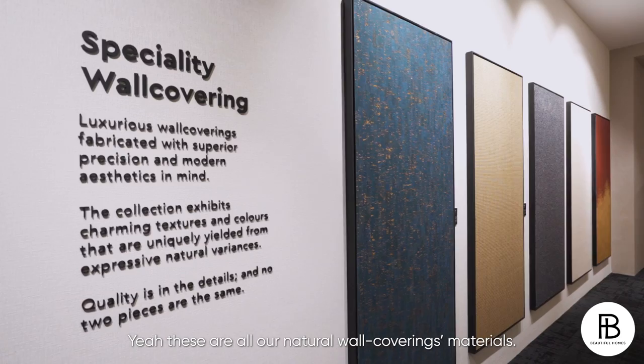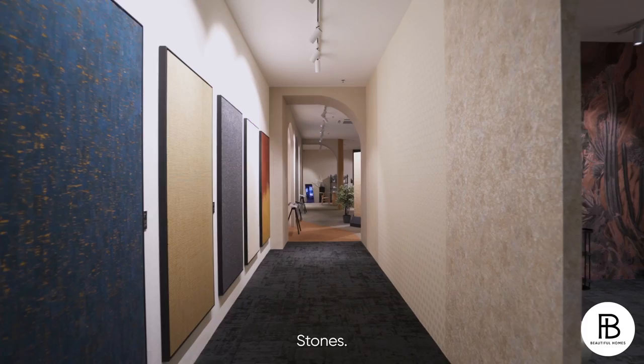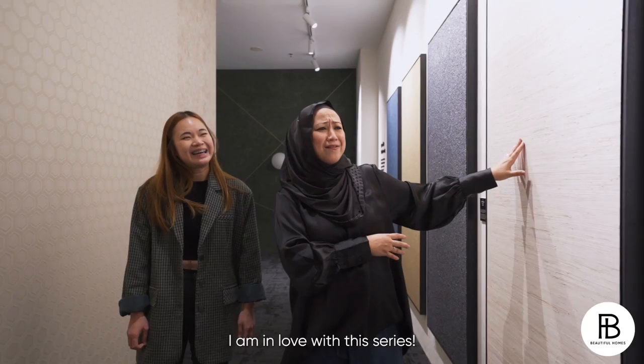These are all our natural wall covering materials. These are leaf materials, then we have mica stones. I am in love with this series. This is silk with gold foil. This is silk — it is an art piece. It's unique.